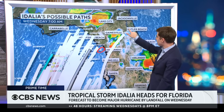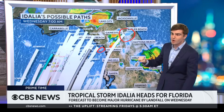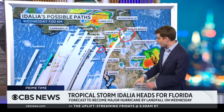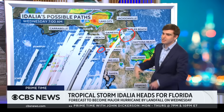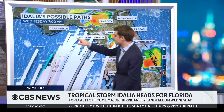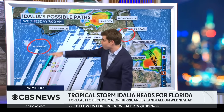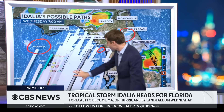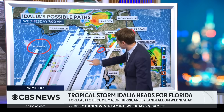Some ensemble members show the storm already in central Florida by 7 a.m. on Wednesday — that would suggest a weaker storm because it's moved over land sooner, but moved closer to Tampa Bay, so the impacts might actually be worse there. If you get something like model number 28, it has a lot longer over the warmer water, so it'll probably be your strongest storm, but the weakest impacts because it's so much farther from Tampa.